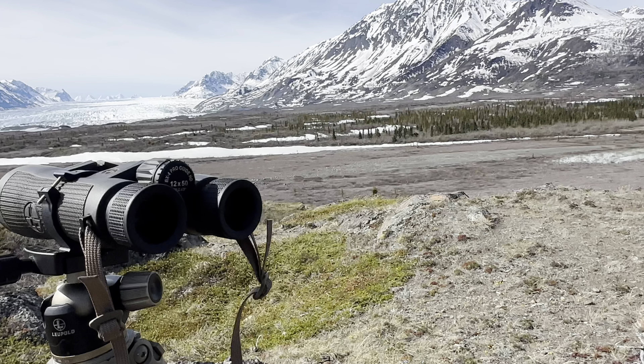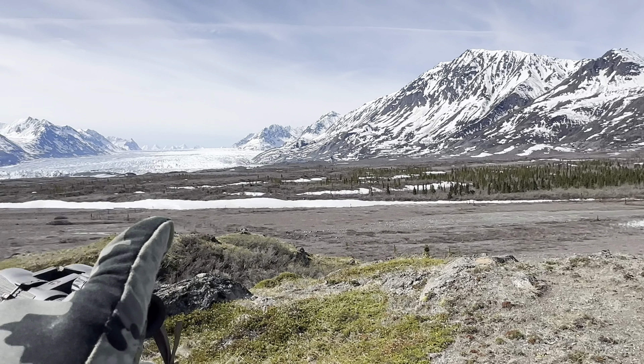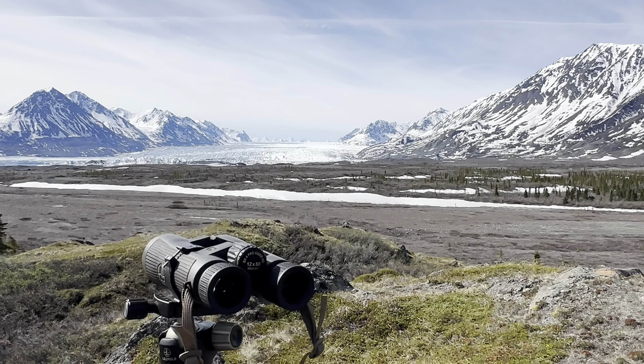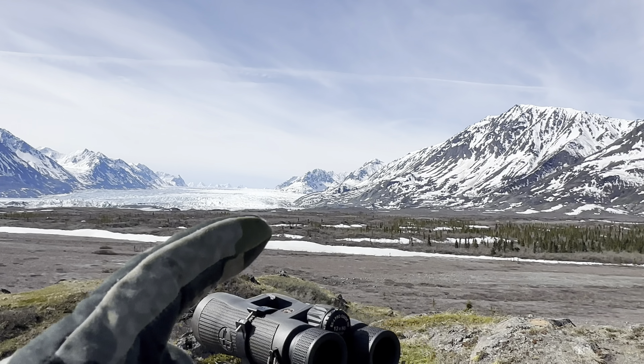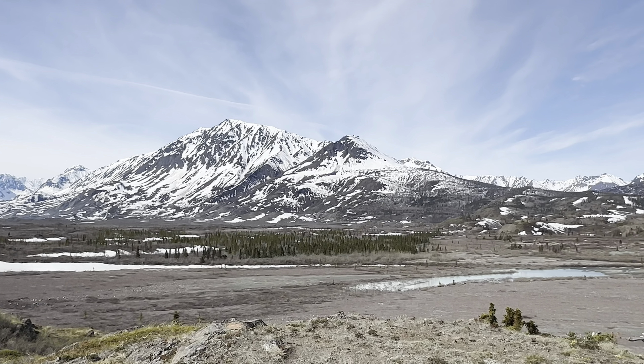I think we're actually planning on grabbing our stuff and walking over here to check out the glacier ourselves. Maybe we can get up on some of these knobs and glass back at a different angle.